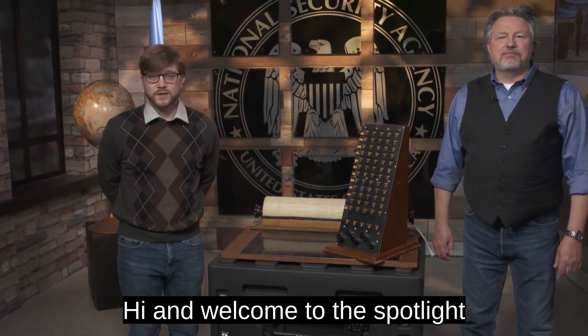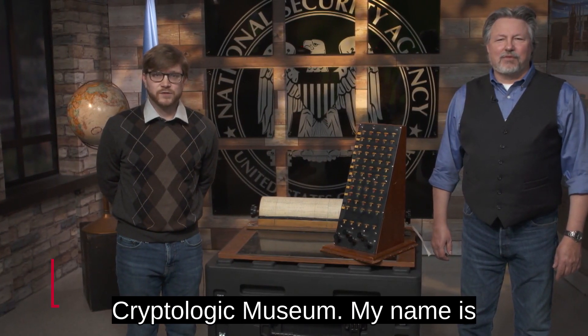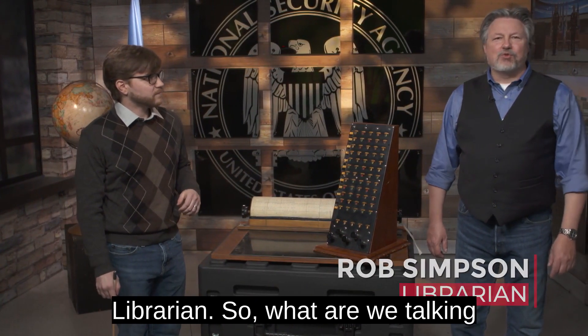Hi, and welcome to the Spotlight series presented by the National Cryptologic Museum. My name is Spencer Allenbaugh, I'm the collections manager. And I'm Rob Simpson, I'm the museum's librarian.